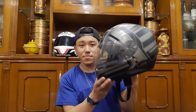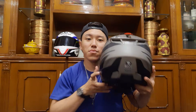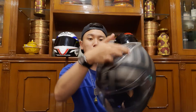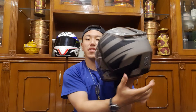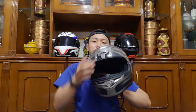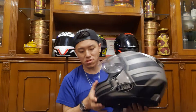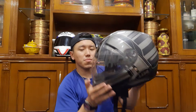This is the Bell RS2. It's got two spoilers at the back and two spoilers at the bottom. It has a built-in sun visor. The Bell RS2 is a competitor for the K3SV, and it's in the price range of almost 300 dollars.